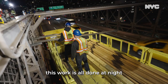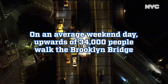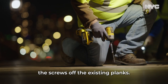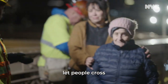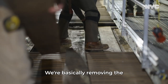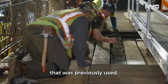This work is all done at night to not disrupt as much New York City traffic. The process of the repair — the first thing we do is we remove the screws off the existing planks. While we are in the process of doing that, we set up a temporary walkway to let people cross. As we're removing the planks, we start installing brand new boards on top. We're basically removing the existing material and replacing it with the same type of material that was previously used.